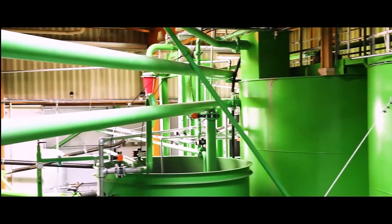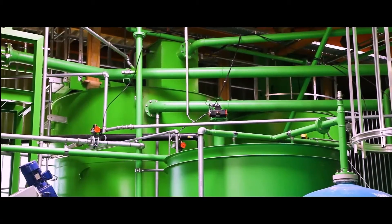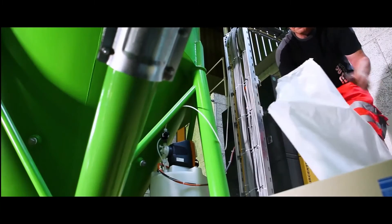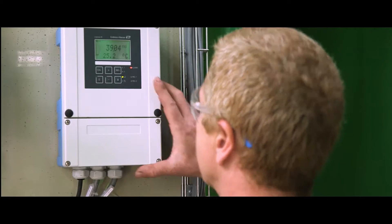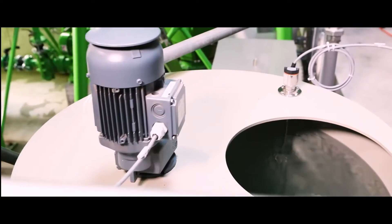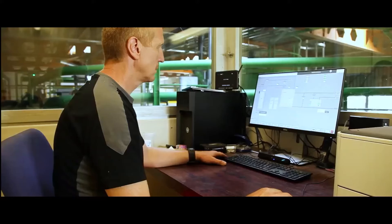Agitators prevent the sludge from settling and create the conditions for smooth operations. Depending on the type of sludge, the treatment plant can be operated continuously or in batches. In the adjoining clarifier, different flocculants are used, depending on the sludge, in order to thicken the sludge. The automatic sedimentation measurement monitors the sedimentation behaviour and regulates the addition of flocculants.